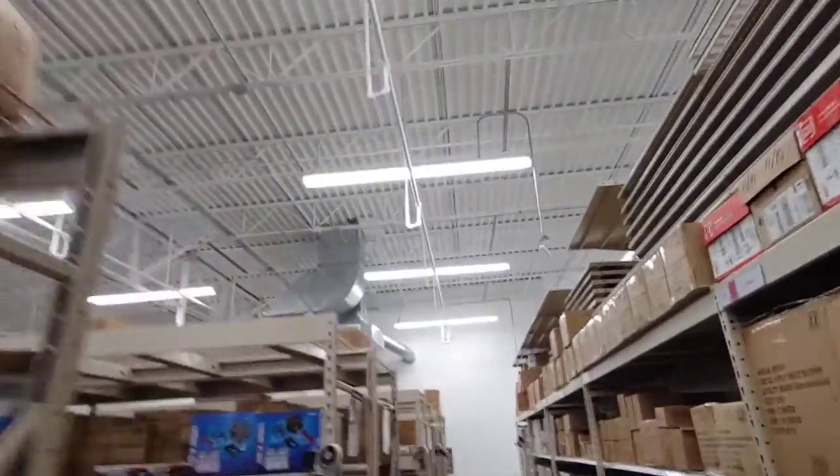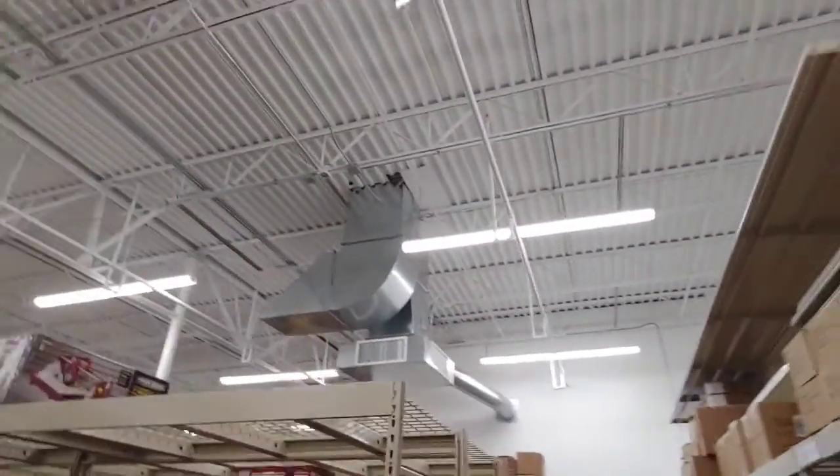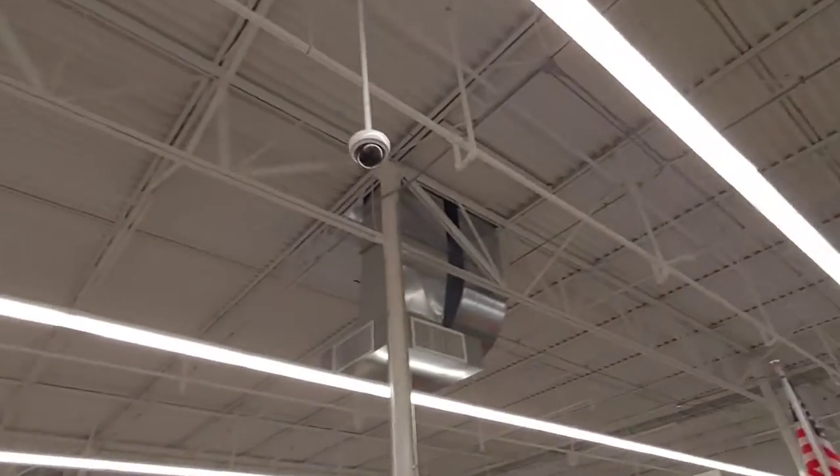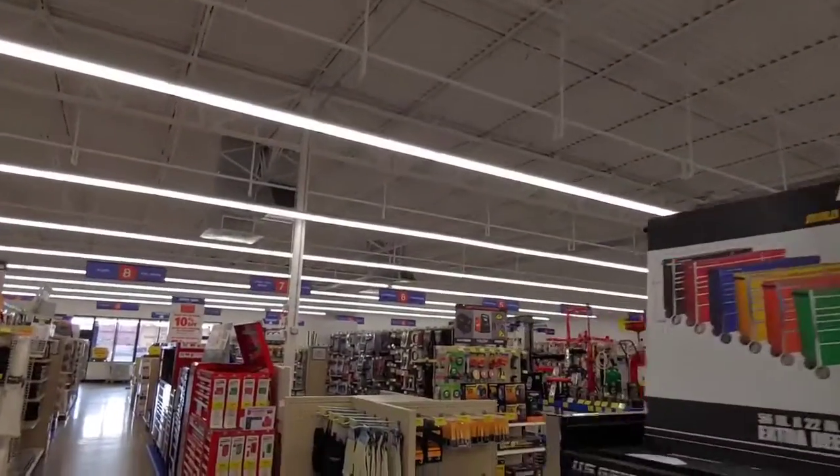Very, very large gaps on this back side of this unit. That's unit number five, then unit number four, three, two, and one. Appears to be no fire seal all the way across. This entire south wall would need to be sealed.